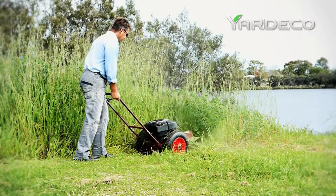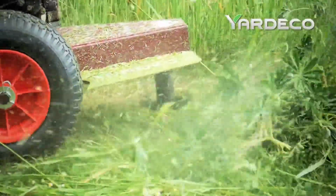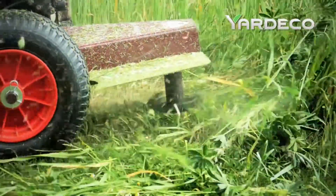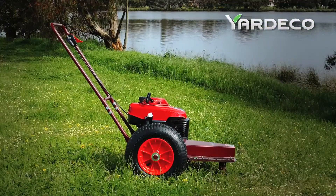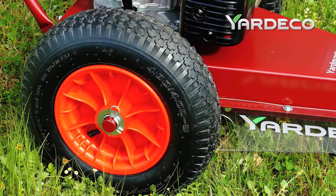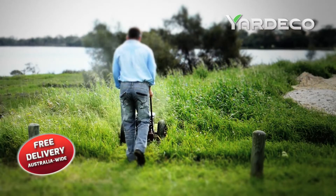If your property is full of weeds and tall grass, you need the Yardmaster 500. It has five times the power of motorized trimmers and can mow through meter-tall weeds easily. The large pneumatic wheels make it simple to glide over rocks and sand, and it's well balanced in any type of terrain.